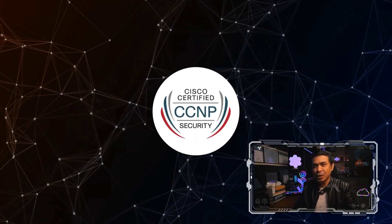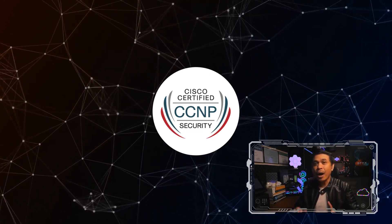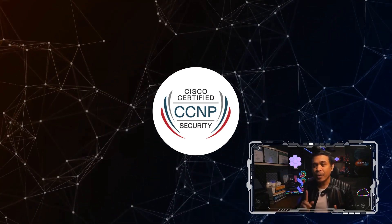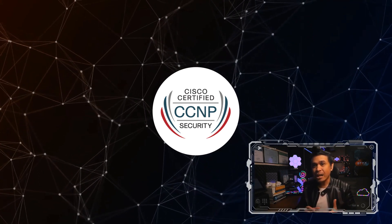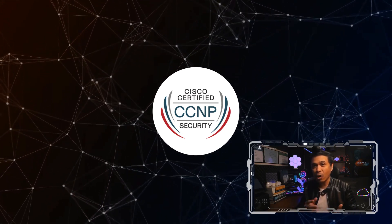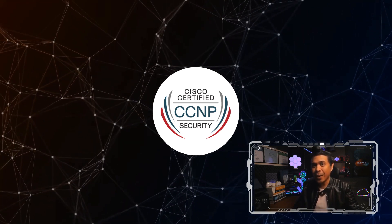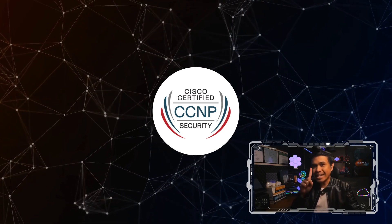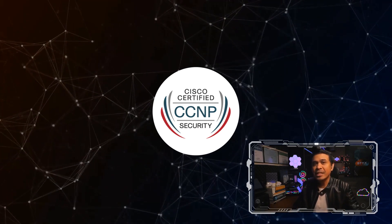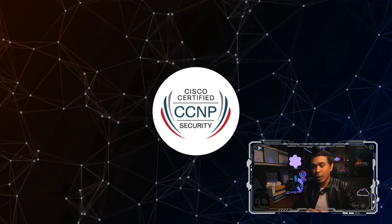First, we have CCNP Security — Cisco Certified Network Professional in Security. This upgrades your skills to implement, maintain, and troubleshoot Cisco security solutions. It covers very minimal routing and switching since those are covered in CCNA. To gain this certification, you're required to pass only two exams: the core exam and a concentration exam, which lets you choose a security specialization.